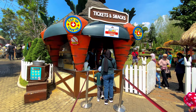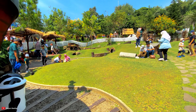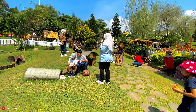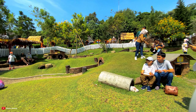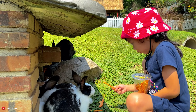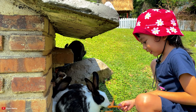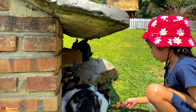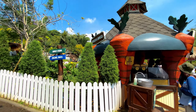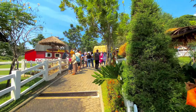Beli tiketnya di sini untuk kasih makan kelinci. Kita mau cari kelinci-nya buat dikasih makan. Banyak kelinci di sini. Kelinci-nya bersembunyi di situ semua, mungkin karena panas. Kasih makan kelinci - ini kelinci-nya sudah banyak yang kekenyangan. Tadi kita sudah kasih makan kelinci. Kita selanjutnya mau kasih makan domba.